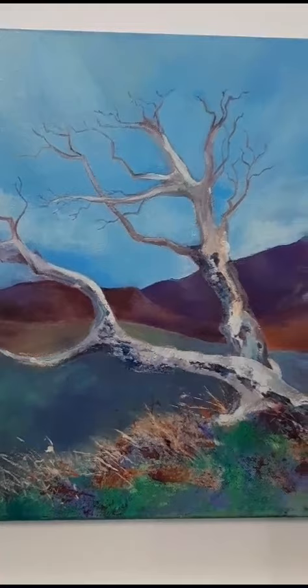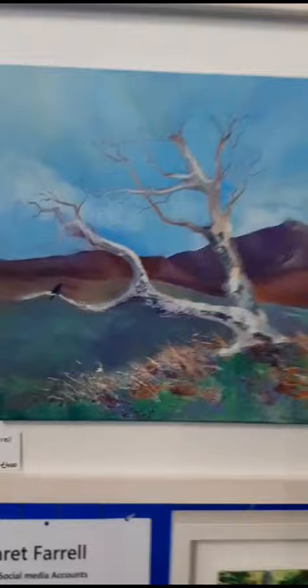This one here is available and it's a much larger piece, available at €400. It makes a nice piece for the walls in your home or office.